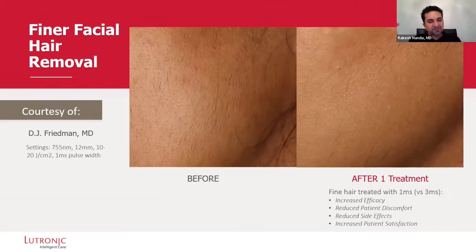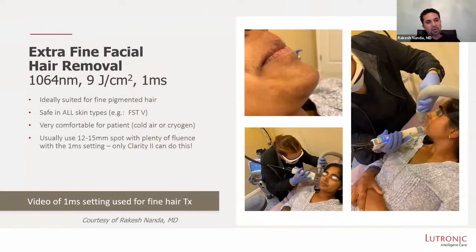Before and after one session — fine hair was treated with one millisecond versus three milliseconds with other competitors out there. That means that's your cutoff in terms of finer hair. We go down to one millisecond. It's a game changer — you can get three times finer hair. Really effective treatment after one treatment. This is in our practice, 1064, and this was a Fitzpatrick 5 patient — very, very comfortable treatment. Go with that lower spot size; that allows us to increase our fluence, and then we can still use that one millisecond setting. Only Clarity can do this.